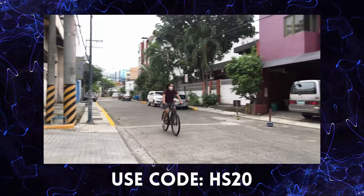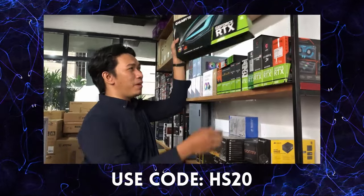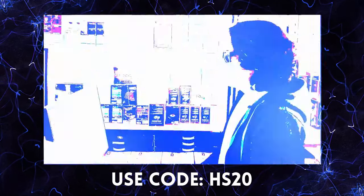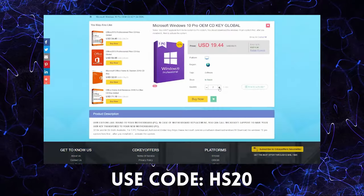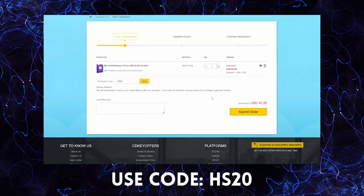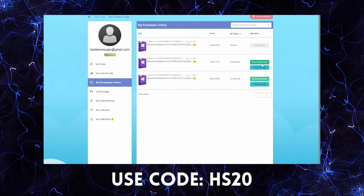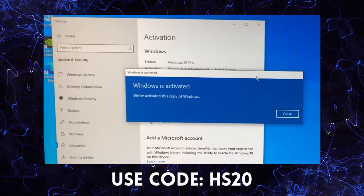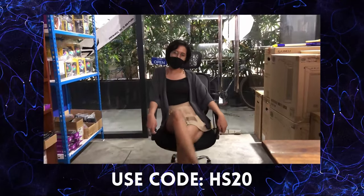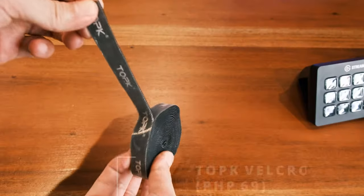If you buy a PC, you need Windows. But where do you get a legit Windows? There are a lot of options and a lot of prices. If you want to buy it, there is cdkeyoffers.com. It's easy to order — search for the software you need, add to cart, choose your payment option, and in less than five minutes you're finished. You'll have a legit working CD key for your Windows. Use our code to get discounts, and if you want to buy legit, affordable, and original software, check out cdkeyoffers.com.